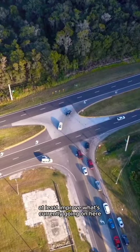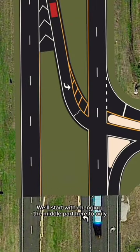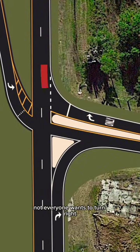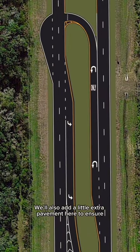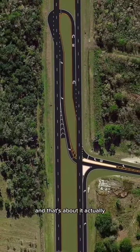While an interchange would be an ideal solution, there's a pretty easy fix that would at least improve what's currently going on here while still keeping costs low. We'll start by changing the middle part to only allow left turns from this direction. Any traffic coming from this road will have to turn right, but not everyone wants to do that, so we'll build a U-turn lane a little further down the road so people can go the other direction. We'll also add a little extra pavement here to ensure larger vehicles can make this turn.